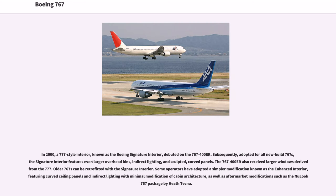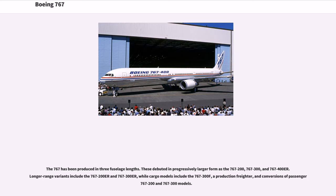In 2000, a 777-style interior, known as the Boeing Signature Interior, debuted on the 767-400ER. Subsequently adopted for all new-built 767s, the Signature Interior features even larger overhead bins, indirect lighting, and sculpted, curved panels. The 767-400ER also received larger windows derived from the 777. Older 767s can be retrofitted with the Signature Interior. Some operators have adopted a simpler modification known as the Enhanced Interior, featuring curved ceiling panels and indirect lighting with minimal modification of cabin architecture.